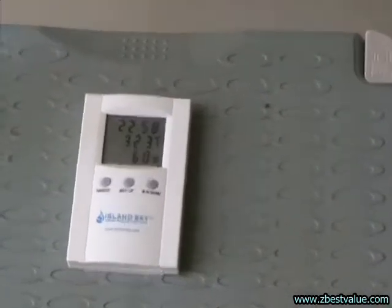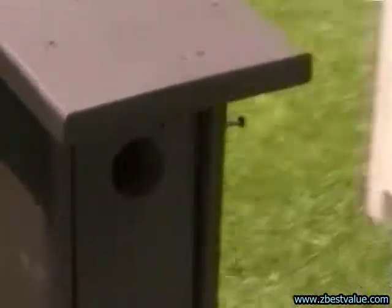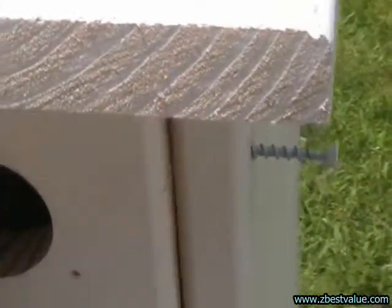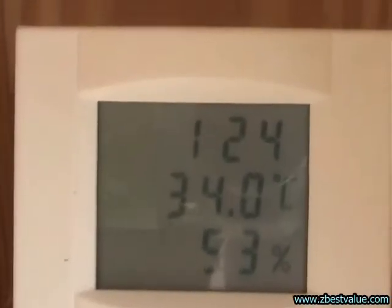It's 1:30 and we're doing a temperature check. Ambient is 32.3. Dark box is 40.0, light box is 34.6, and the light heat-shielded box is 34.0.